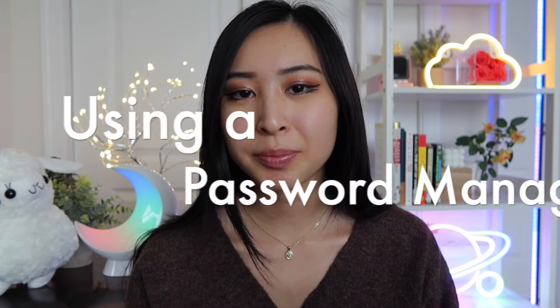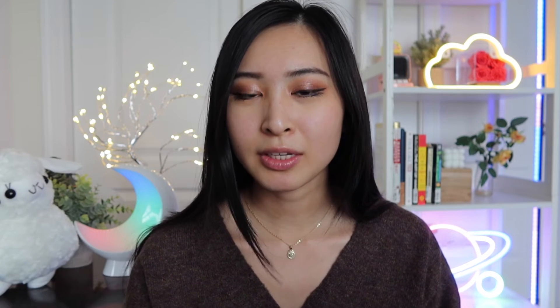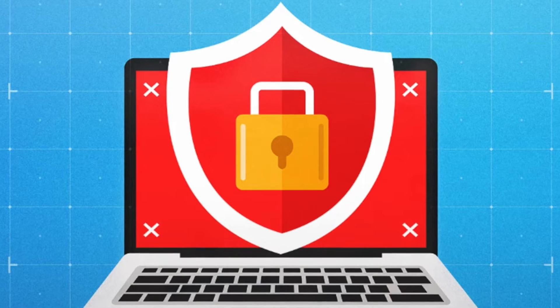Next up is using a password manager and general password hygiene. Using a password manager is one of the best and quickest ways to help get you more secure. Long gone are the days where people used to write down their passwords in a notebook — growing up, this is something I had done around middle school, when I had no knowledge of why I shouldn't write down my passwords on paper.